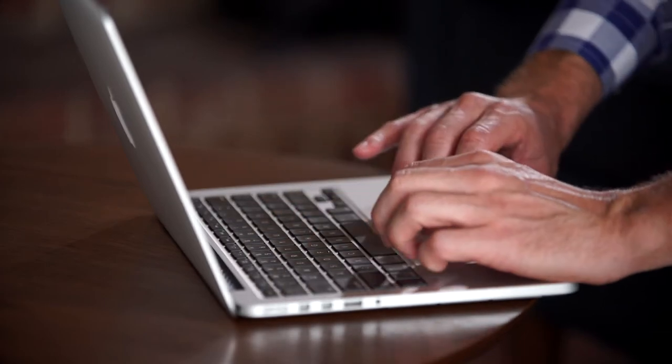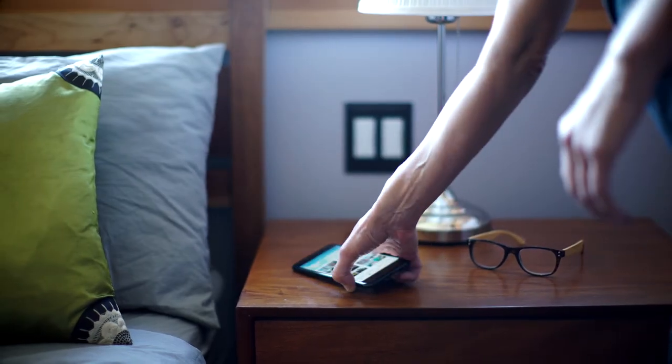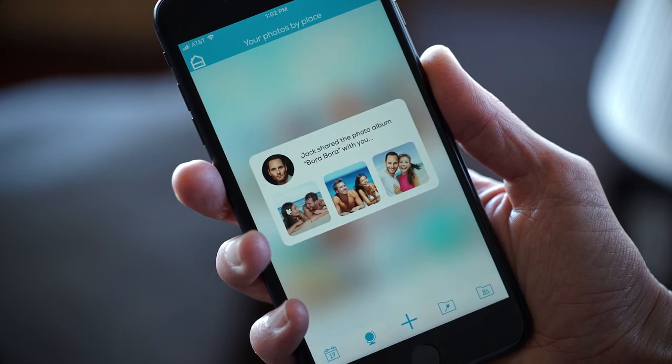With File Gear, sharing things like photos is a breeze. You can share by links, email, or by using the apps you already know and love, like Facebook, Instagram, and Google+.